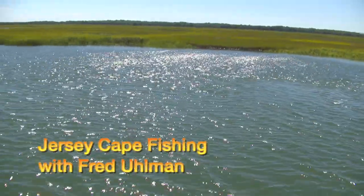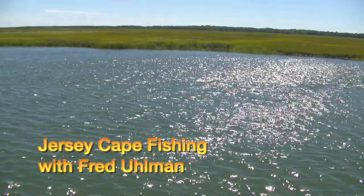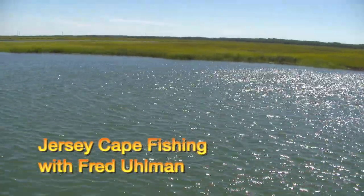On this week's show, Fred is joined by local fishing buddy Frank Walsh, who will be trying flounder fishing with the float rig for the first time.